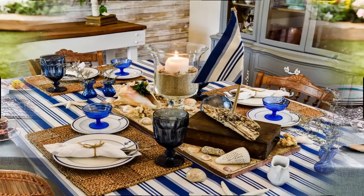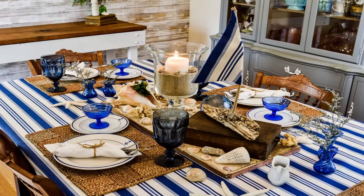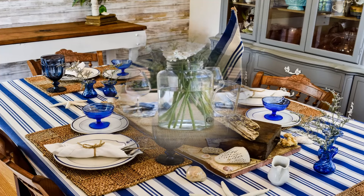And here we have a nautical tablescape with the sort of almost deck chair style tablecloth and the blue Murano glass. Just wonderful — it's decorated with seashells and starfish and a hurricane lamp in the middle that sets it all off. And I've just spotted a sail. That is absolutely brilliant.